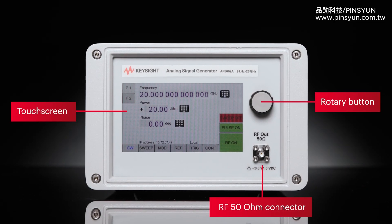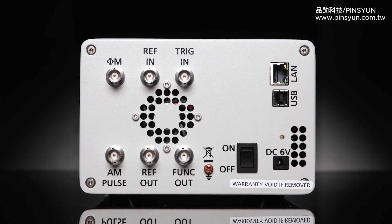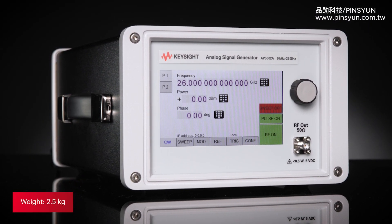They offer an easy-to-use front panel interface and an extensive I/O panel in the back. Plus, they offer great portability based on their size and weight of 2.5 kg.